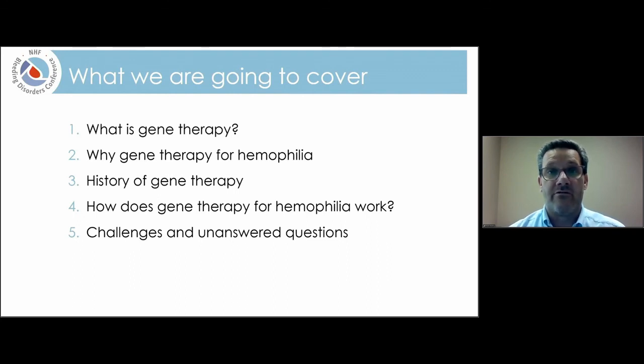We'll talk about how gene therapy for hemophilia specifically works. And at the end, we'll talk about challenges and unanswered questions that need to be solved in order for us to bring this therapy to a reality.